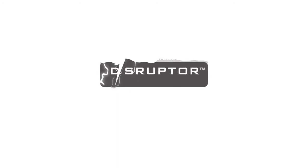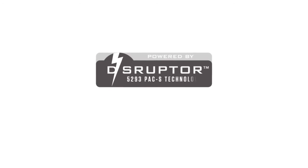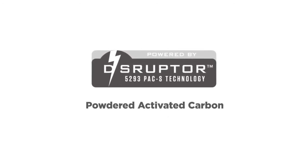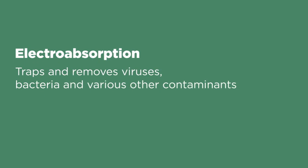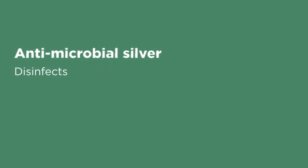The technology used by JoJo is the Disruptor technology and it has the classification 5293 PACS. The PAC stands for powdered activated carbon and the S stands for silver. The Disruptor uses electroabsorption to pull some of the contaminants out, then it has the powdered activated carbon to add to that filtration process, and the silver helps to keep the filter clean when all the contaminants are sitting inside it.